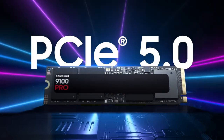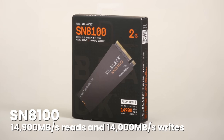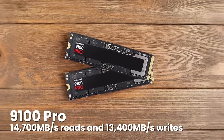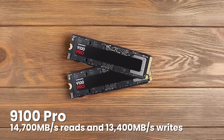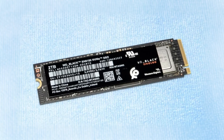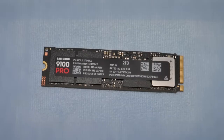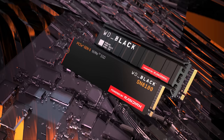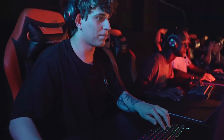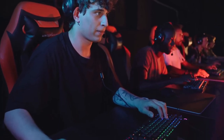PCIe 5.0 is where things get crazy. The WD Black SN8100 delivers 14,900 MB/s reads and 14,000 MB/s writes across all models, while Samsung's 9100 Pro reaches 14,700 MB/s reads and 13,400 MB/s writes, with the 4TB and 8TB versions offering slightly higher read speeds. Both use cutting-edge controllers — the SN8100 rocks a Silicon Motion SM2508, while Samsung uses their in-house 5nm Pascal controller. Both drives are available with or without heatsinks, and you want the heatsink versions for sustained performance. The SN8100 really shines in random performance and sustained workloads, consistently beating everything else in AI model loading and DirectStorage tests.